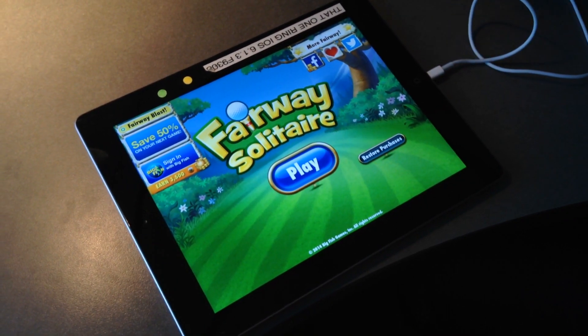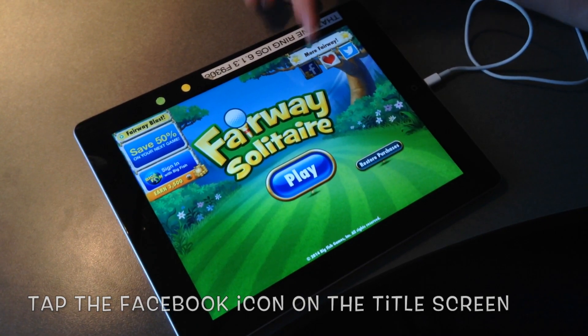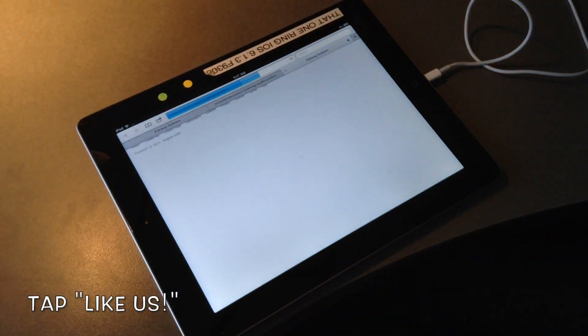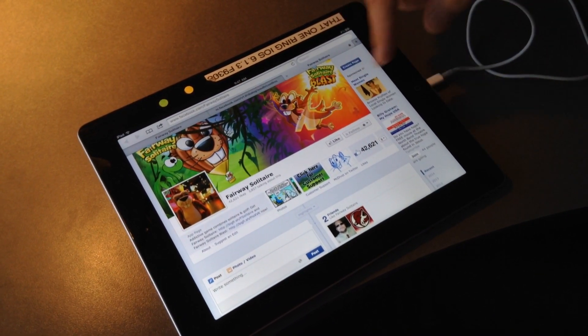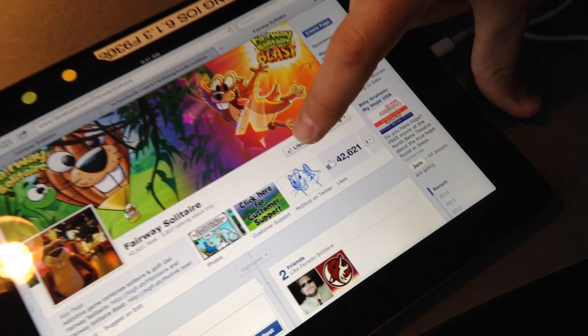We're going to start here from the title screen and you're going to go ahead and tap this Facebook icon in the top right corner and then tap like us. This will direct you to the Fairway Facebook page in Safari on your tablet or device. And now for this step you'll have to tap like.